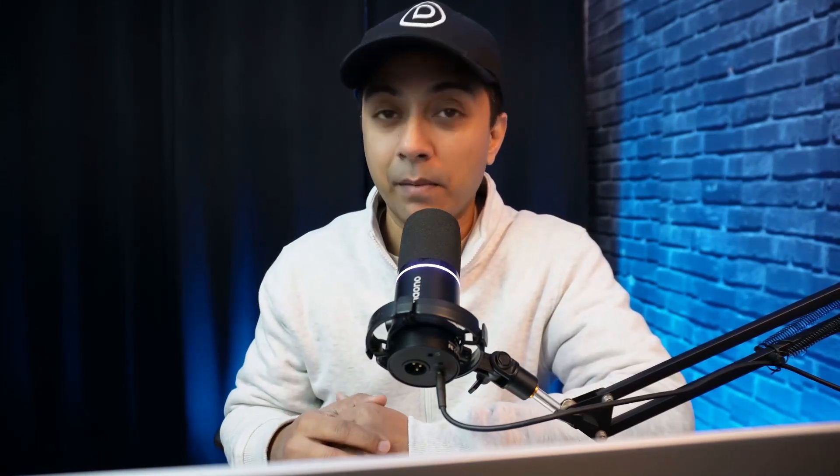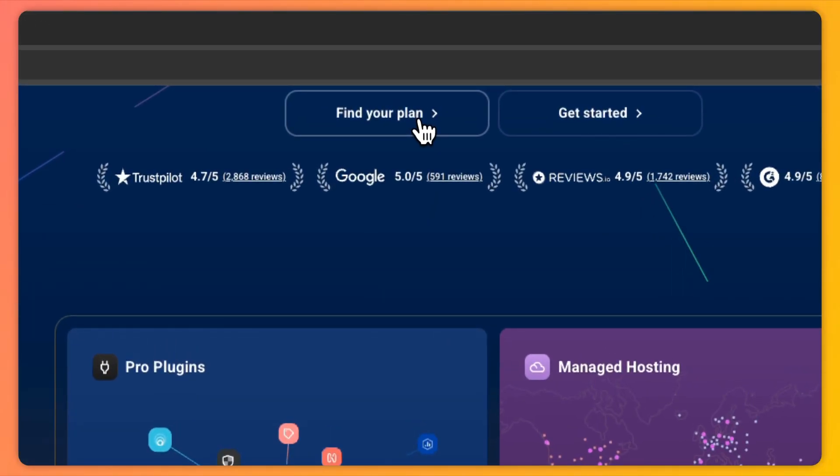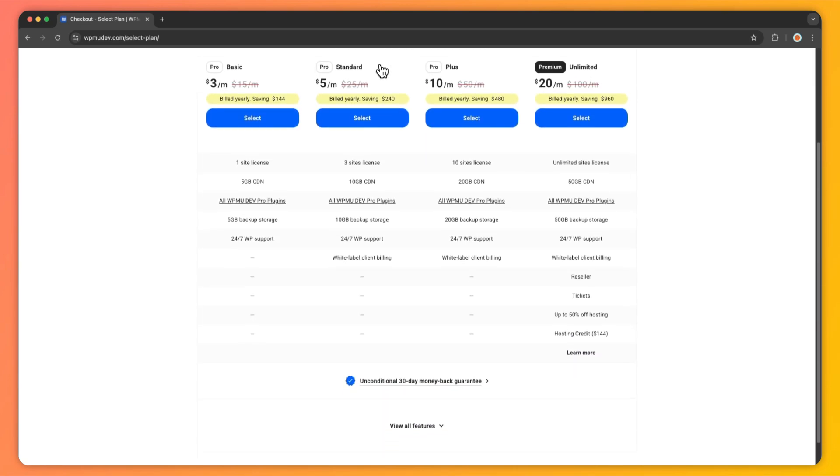Next, let's compare Divi Dash with WPMU Dev, a robust but pricey site management tool. Divi Dash comes free with your Divi membership, while WPMU Dev charges based on the number of sites you manage — so for a smaller portfolio, Divi Dash is far more cost-effective. Divi Dash also streamlines site management with a single plugin, whereas WPMU Dev requires a suite of plugins for tasks like security, backup, and performance optimization, which can slow down your website if not managed carefully.